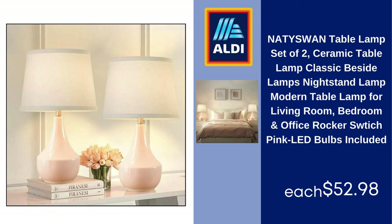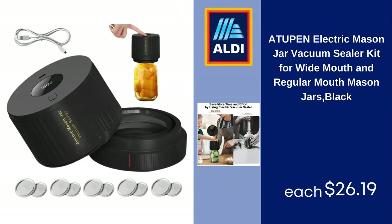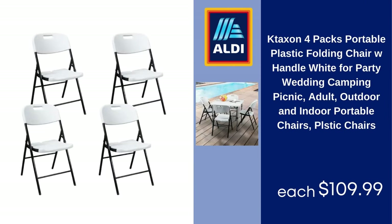Subrtex luxury chenille bathroom rug, extra soft and absorbent shaggy rug, blue, 20x32 — $14.99. Two-pin electric mason jar vacuum sealer kit for wide mouth and regular mouth mason jars, black — $26.19. Nefoso laundry hamper with four wheels, 90L rolling laundry basket, 600D Oxford fabric, round laundry cart, steel frame with removable laundry bag, beige — $24.99.